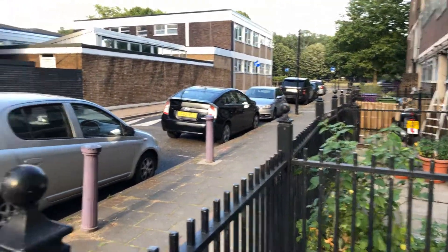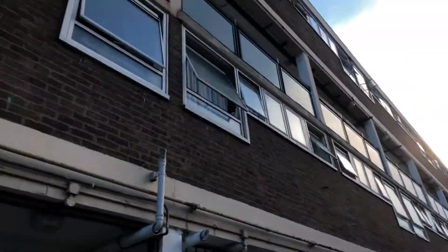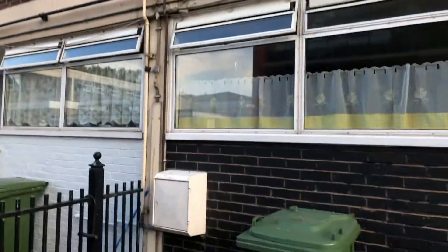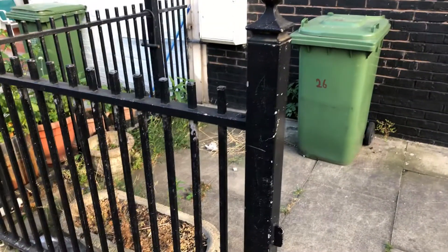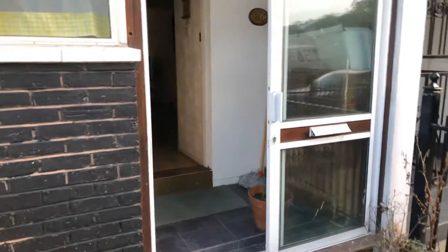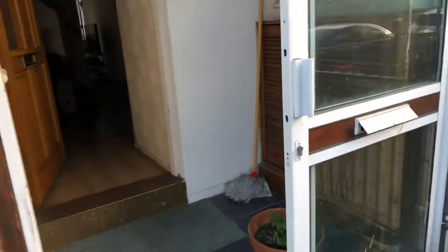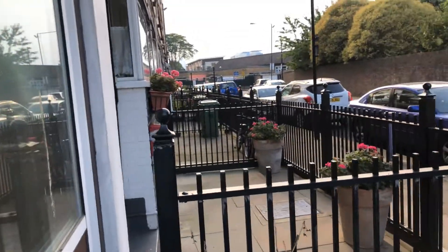So this is the two bedroom on Walter Terrace Burley House. You've got a gate for the front garden, a second entrance, and then the main door with some storage here. That's actually a cul-de-sac so there's not any cars really coming driving through.